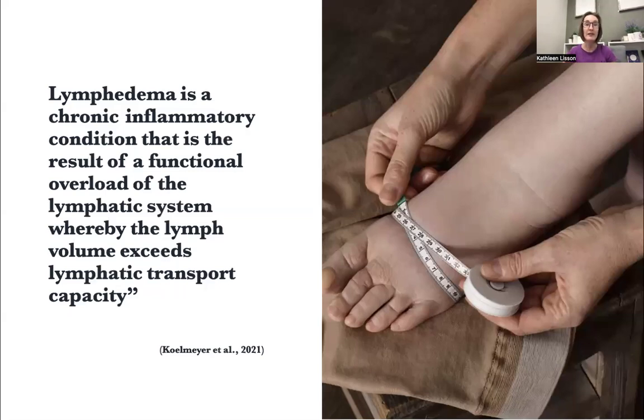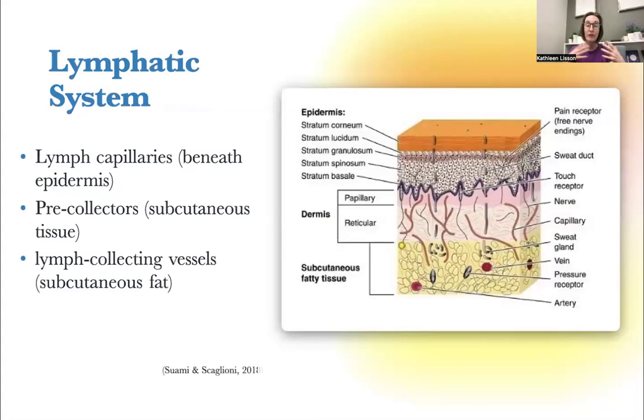We're talking about lymphedema. Lymphedema is a chronic inflammatory condition. It's a result of a functional overload of the lymphatic system. The lymph volume — the amount of lymph we need to get through the system — is exceeding the lymphatic transport capacity, the lymphatic system's ability to get that fluid to its destination.